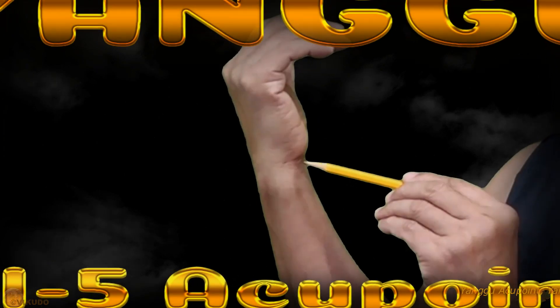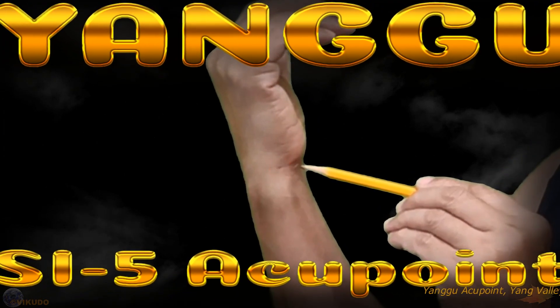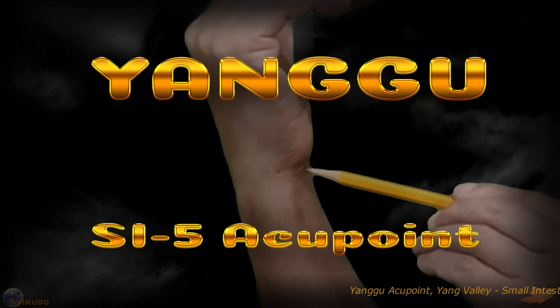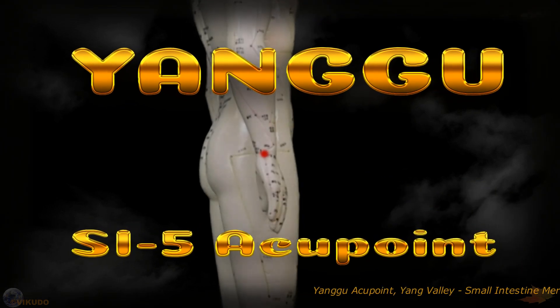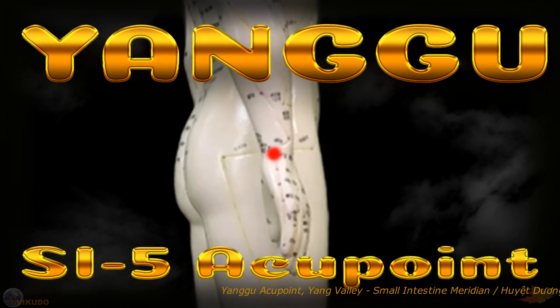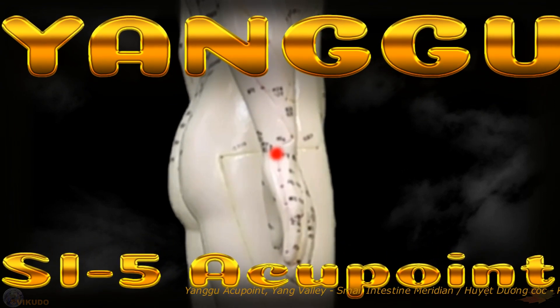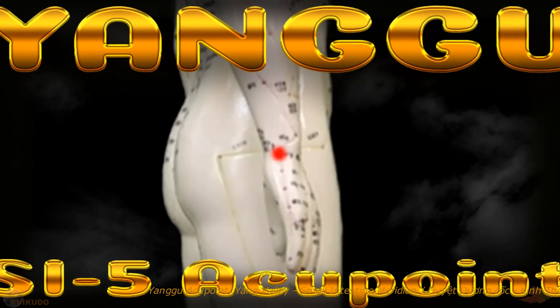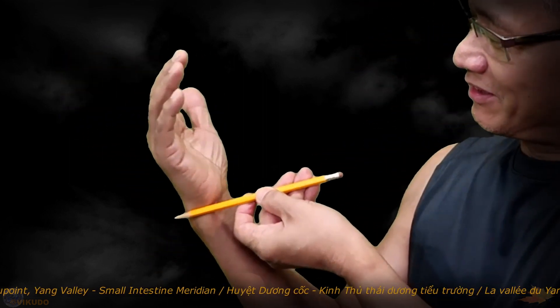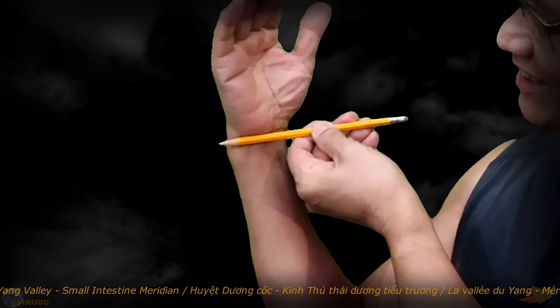The Yangu Acupoint is the fifth acupoint located on the small intestine meridian, abbreviated SI5. The Yangu Acupoint is located on the outer edge of the wrist joint, at the same level as the Shunnen Acupoint.